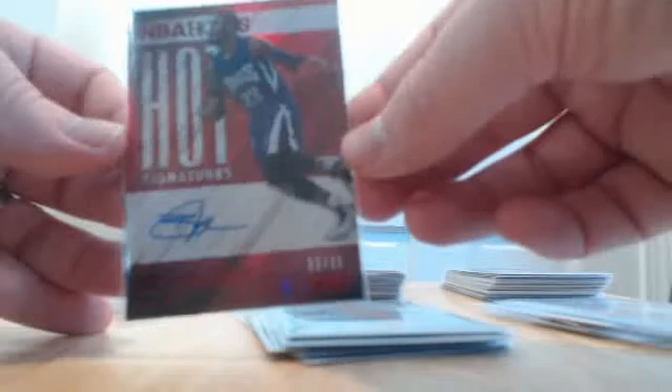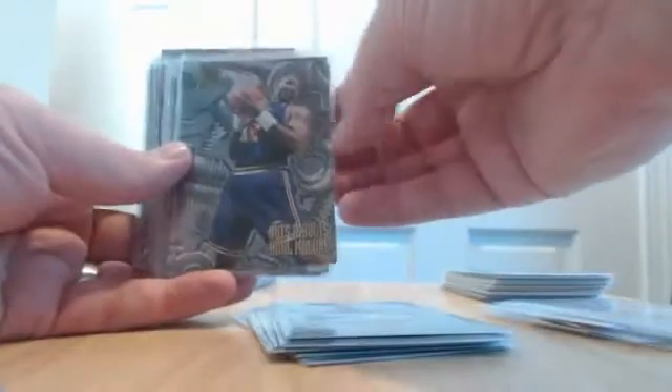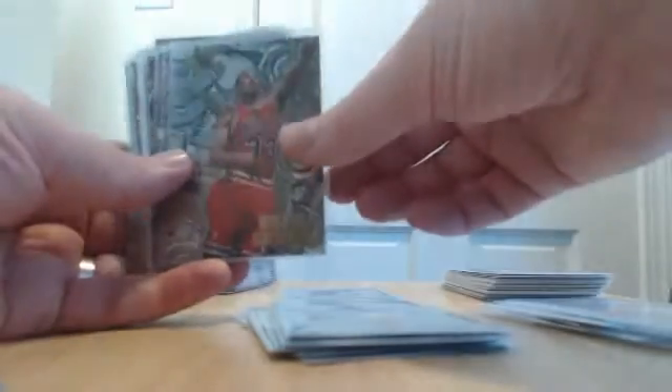And a Ben McLemore auto for the Kings, numbered out of 25 short print. Out of the retro box, a bunch of nice hits — the Carmelo insert, we had a couple of those.